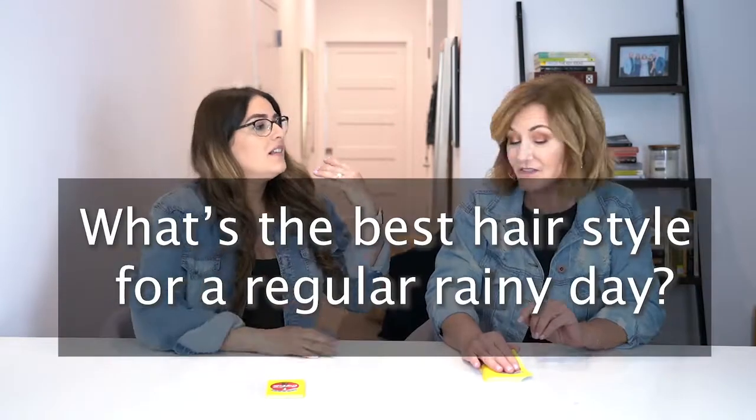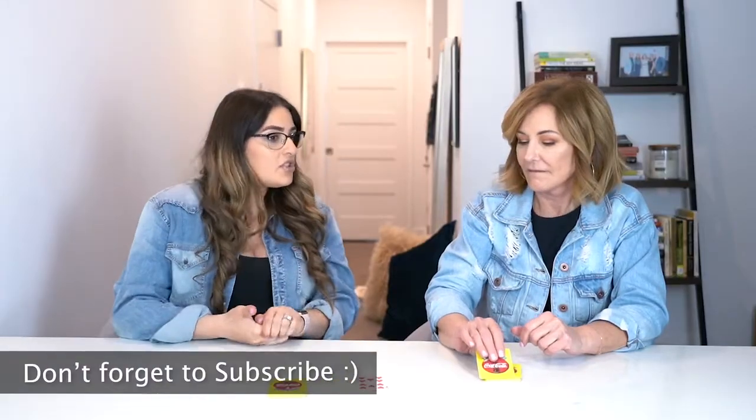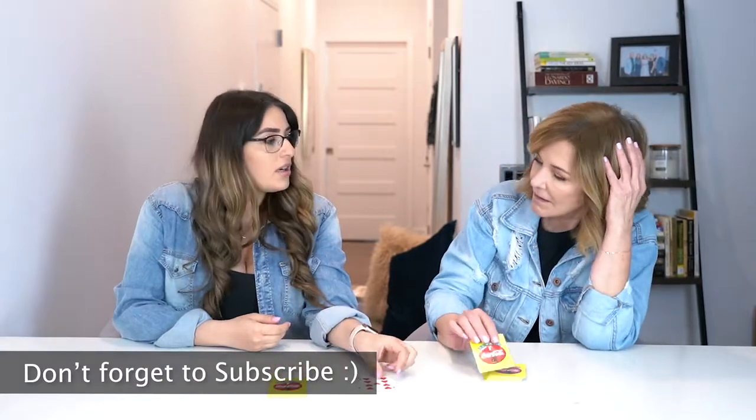So what's the best hairstyle for a rainy day? Just a regular rainy day when you go out and you're like, oh my god, it's raining out — what am I going to do with my hair today? I wouldn't do much. I think I would just kind of put it up or in a ponytail.